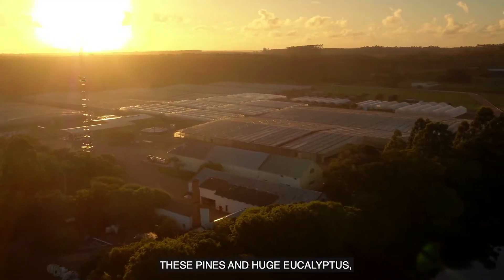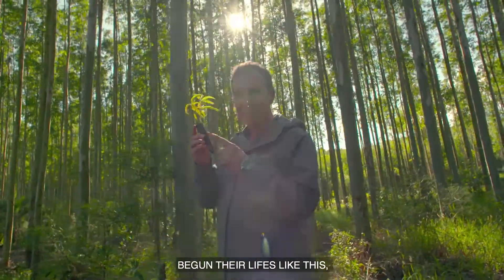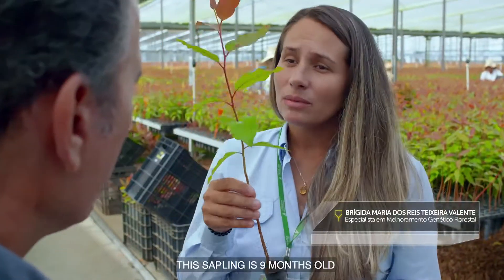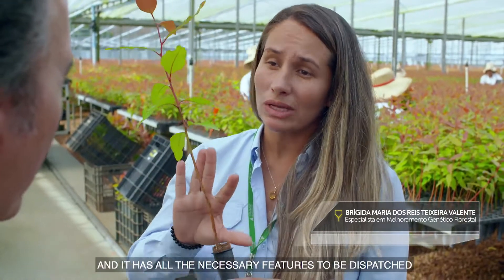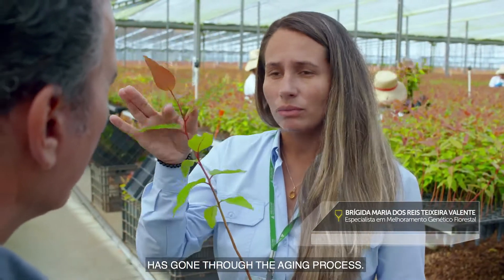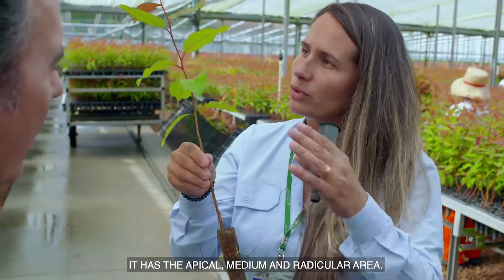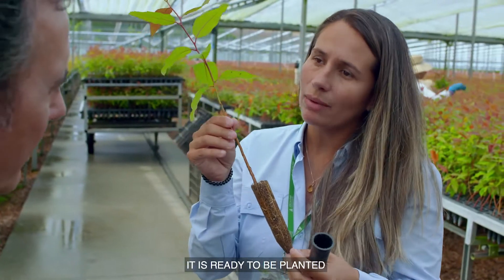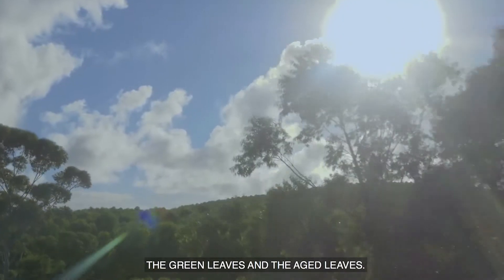South of Brazil. The pines and these huge eucalyptus began their lives like this — like small seedlings in the care of specialized personnel. This seedling is nine months old. It has all the characteristics necessary for expedition, having passed through the rustification process. It is a clonal seedling with a developed apical area, median area, and root system. We can observe roots, green leaves, and rustified material.